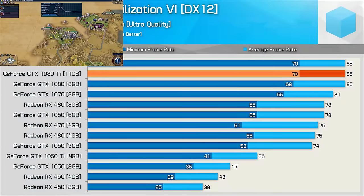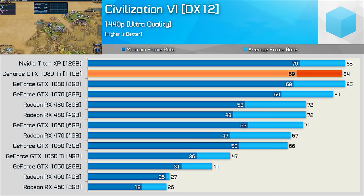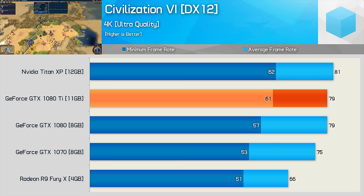Civilization VI is a rather CPU demanding game, and is quite well known for imposing CPU speed limits. Here we see the 1080, 1080 Ti, and Titan XP all capped out at 85fps. Moving to 1440p, the high-end GPUs are still performance limited. Even at 4K, the higher-end GPUs all deliver very similar results. The good news, of course, is that all cards tested are capable of delivering playable performance at this extreme resolution.